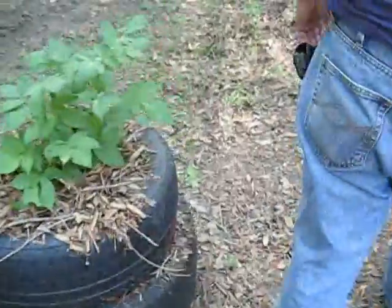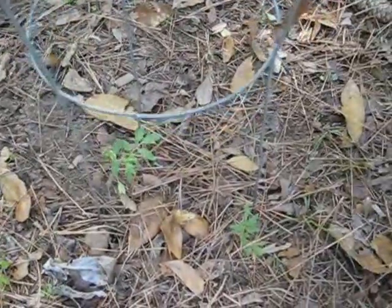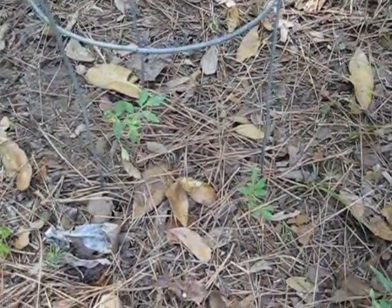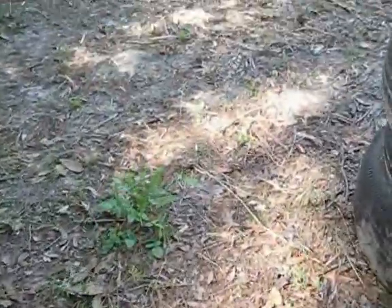We got a tomato that came up wild over here. These tomatoes just come up on their own. We kind of mow around them and clean up around them a little bit and see what happens. Just stuff popping up wild over here.